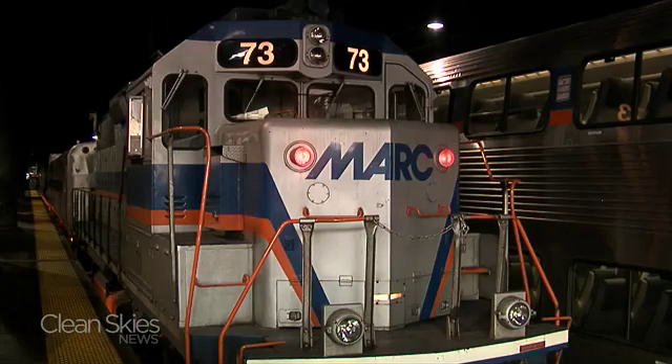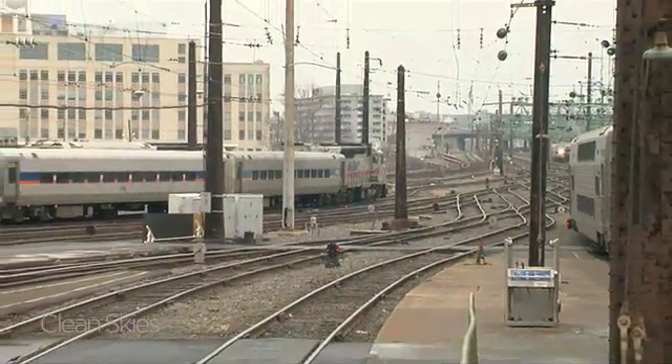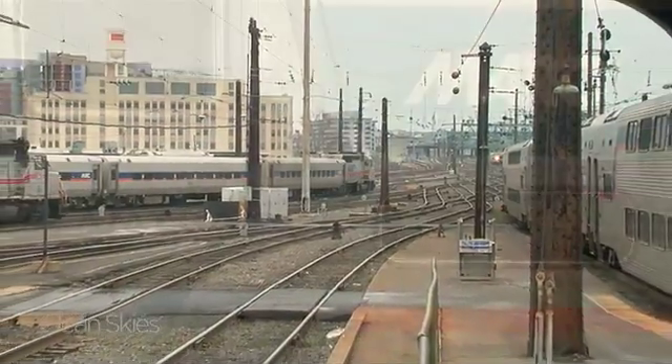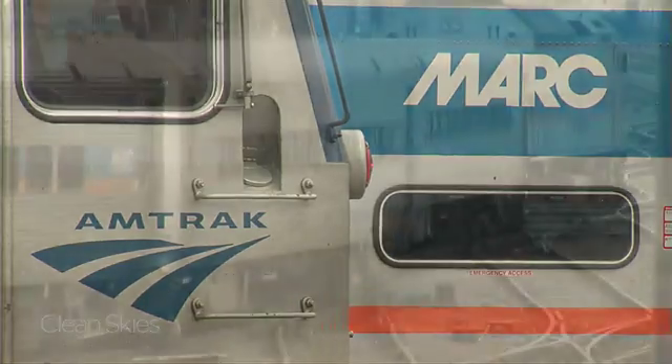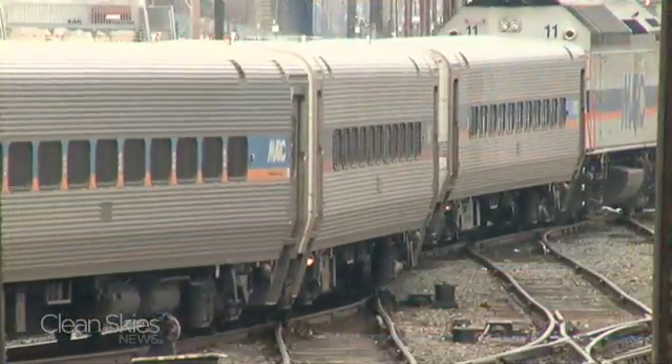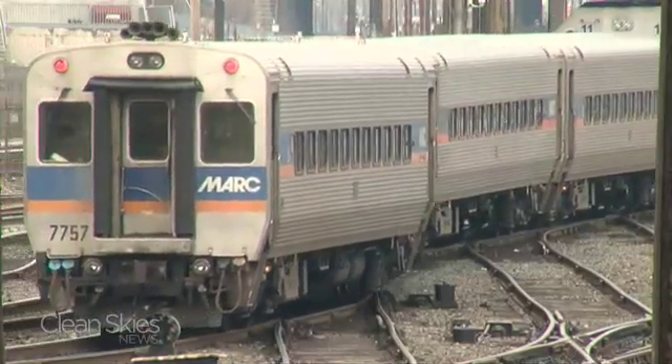Getting the locomotives on the rails has hit a few red signals along the way. They were supposed to be in service last year, but only started making an appearance here in Washington in January because of testing delays. Nevertheless, Motive Power has orders from commuter lines in Virginia, Utah, and Illinois to add MP36 power to their fleets.